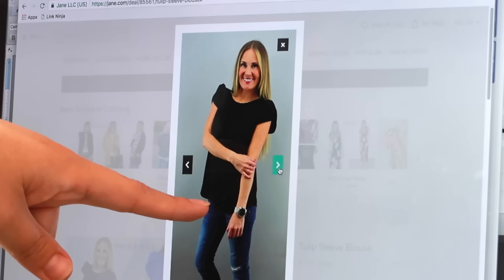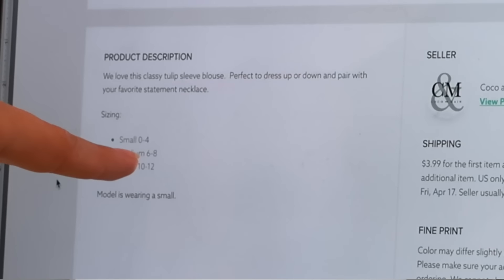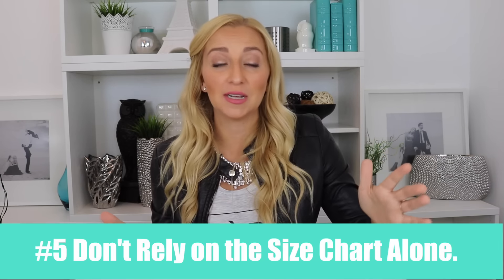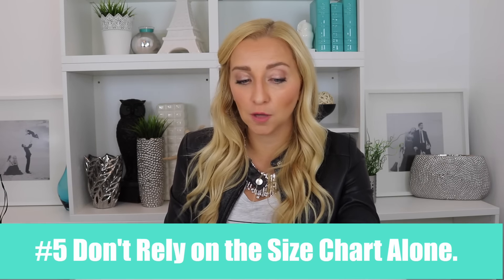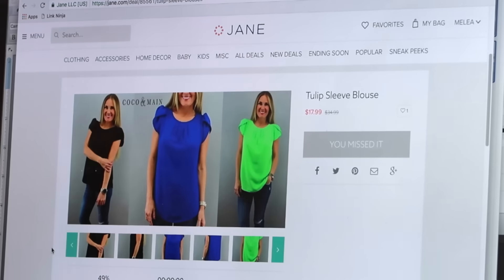Let me show you the tulip sleeve blouses I share on Instagram — this deal has already ended but I want to show you how to analyze this. I always look at how the sleeves fit, how long the shirt is, what the back looks like, how it hangs with jeans, how baggy it is. This shirt is pretty baggy, so I ended up purchasing a smaller size than recommended. I'm typically a size six, which means I should buy a medium, but because of how it was flowing on her and how baggy it was, I went down to a small and it was perfect. If you like it flouncy, buy your exact size; if you want it bigger than on the model, go up a size.